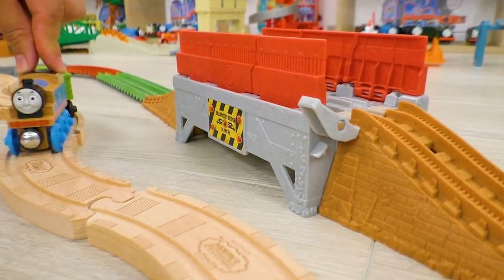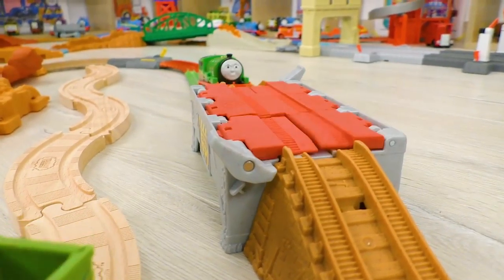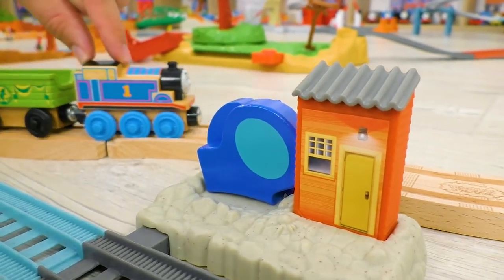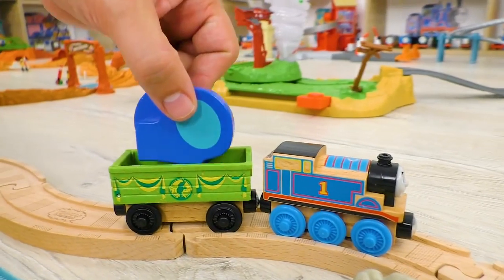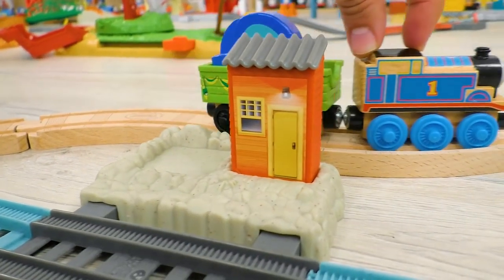Wow! Look! Such an unusual trestle bridge! Percy is having a lot of fun here! Oh! Here's a blue piece of a puzzle! Let's load it and transport to Charlie! The adventure is continuing!